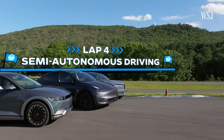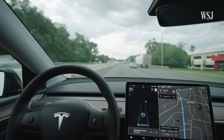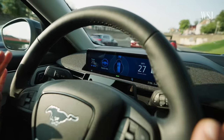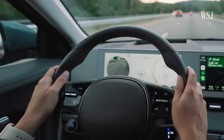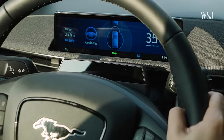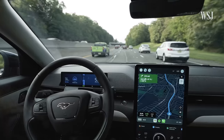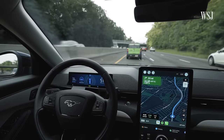Lap 4: semi-autonomous driving. All three cars have active driving assistance with adaptive cruise control and lane centering. In the Hyundai, these features require keeping hands on the steering wheel. Ford's Blue Cruise, however, prompts you to take your hands off the wheel on mapped highways — even for lane changes. You just press the turn signal, and it handles the lane change automatically, then slows down appropriately.